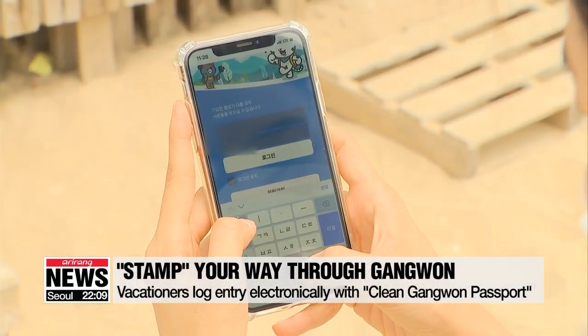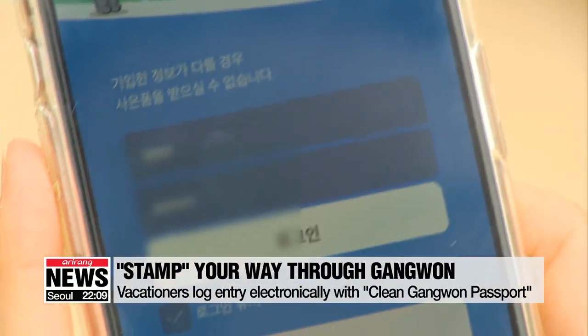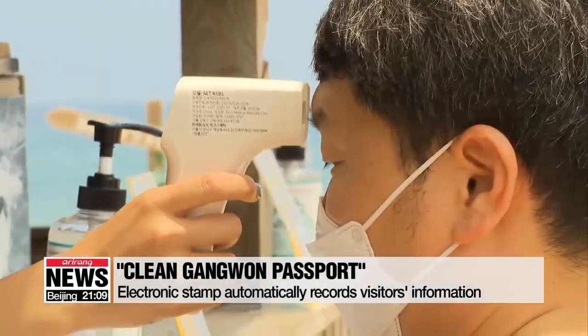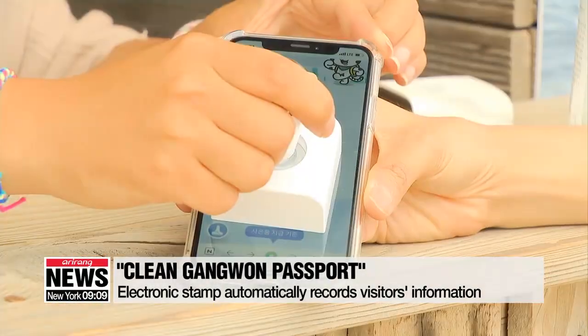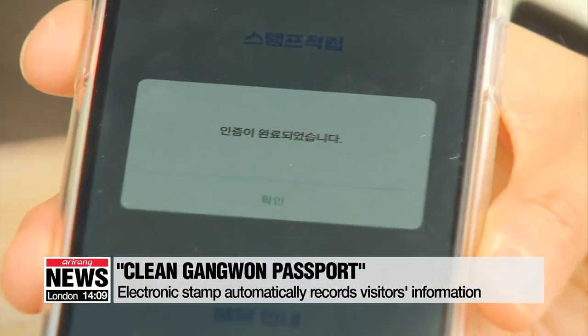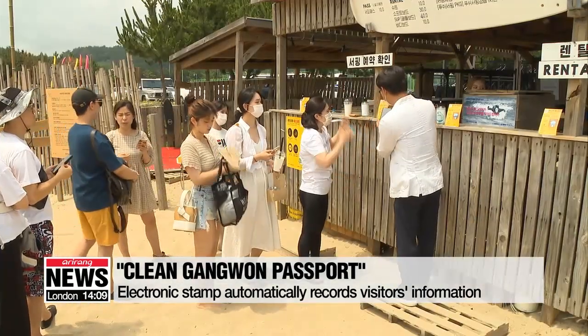First, visitors make an account on the app or the website. They show the page to the venue, and if they don't have a fever, the staff give them an electronic stamp. With that stamp, their personal information and the time they enter the place are automatically recorded on the local government's server.